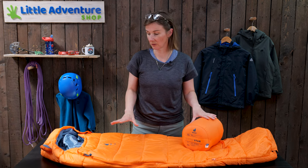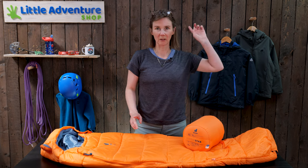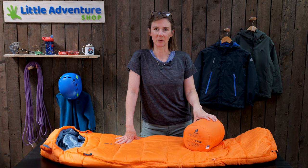One last thing — if your child has an accident with this bag you can wash it, it's not a problem. If you have a look up here this link will take you through to a video we've done all about washing synthetic sleeping bags.